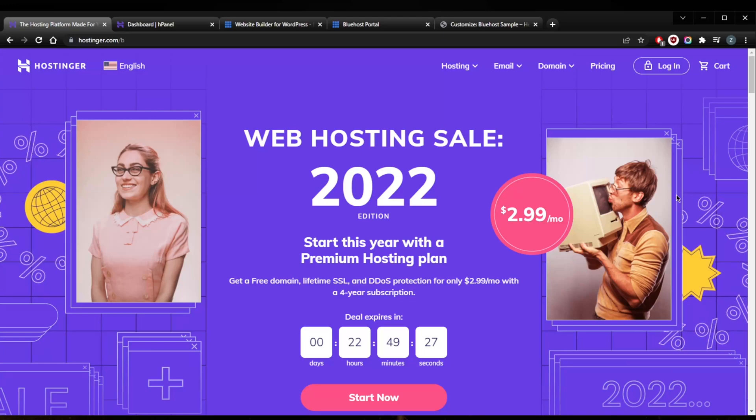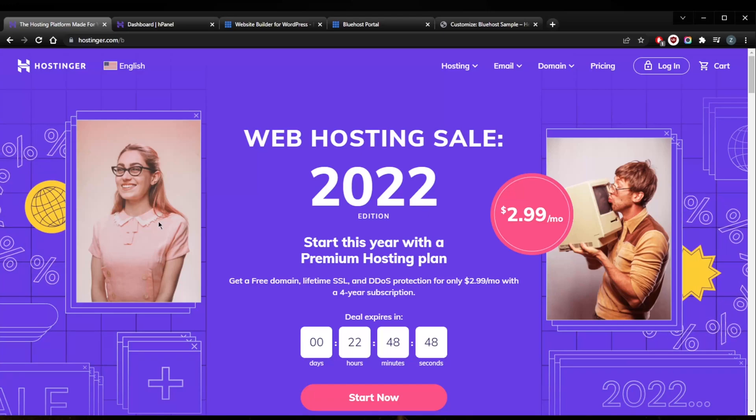Step one is to choose the perfect domain. You want to make it easy to say and spell — keep it short and sweet. Go with dot com, dot org, or dot net. If you're creating a personal blog or portfolio, use your name. Always avoid numbers and hyphens because they make your URL look weird and harder for people to communicate to others.